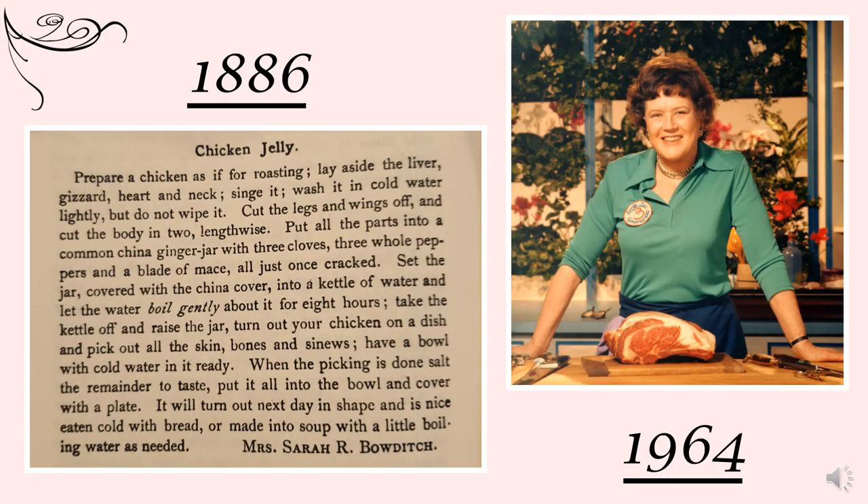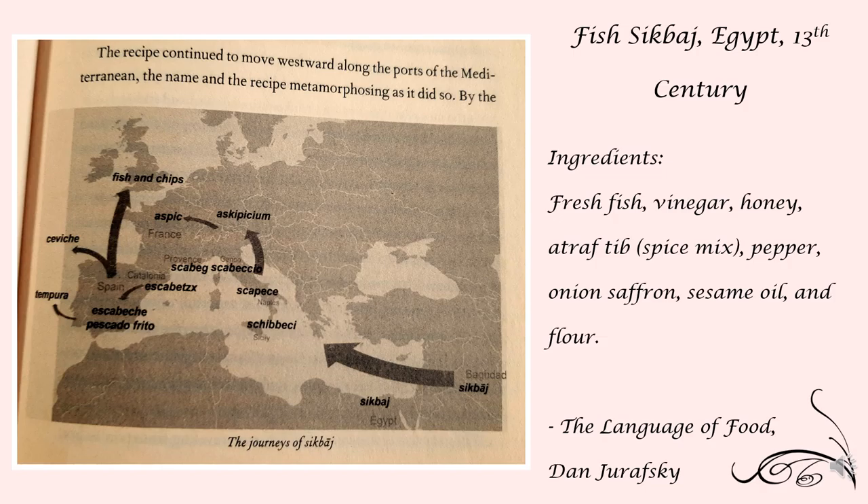The recipe of chicken jelly is very similar to a recipe called aspic, a dish made popular in America by Julia Child. Julia Child is arguably the most famous female chef in history, writing multiple cookbooks and having her own cooking show. The dish aspic has made its journey across the world, developing many different names and spellings. An early version of aspic is the recipe of sickbaj, and looking at this Egyptian recipe from the 13th century, we can see that the ingredients are very similar to that of aspic and chicken jelly.